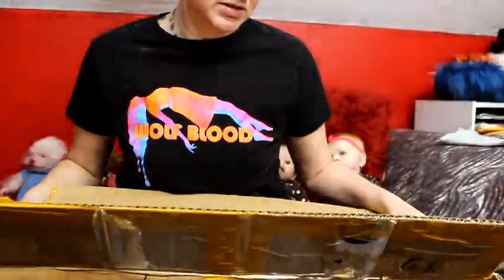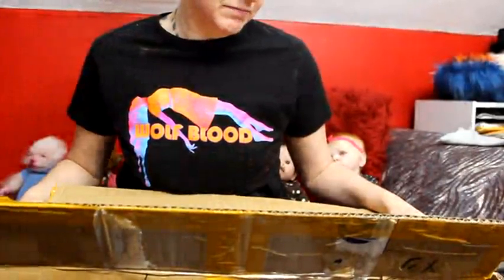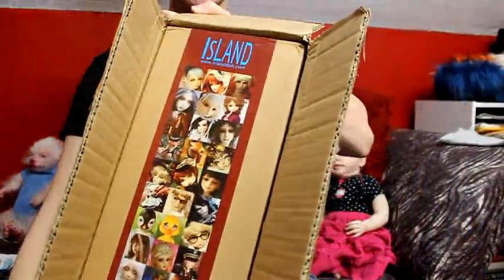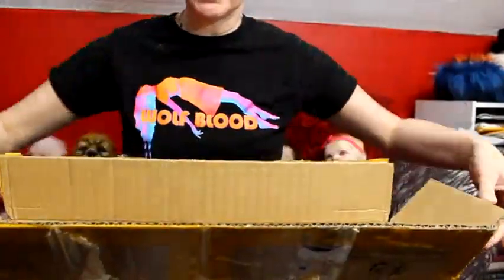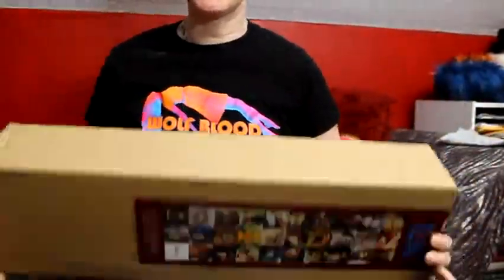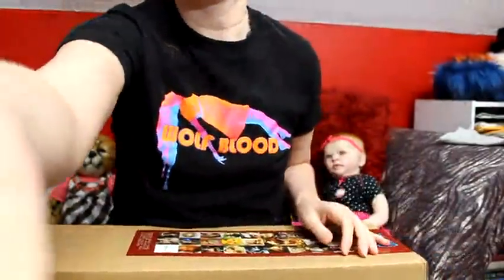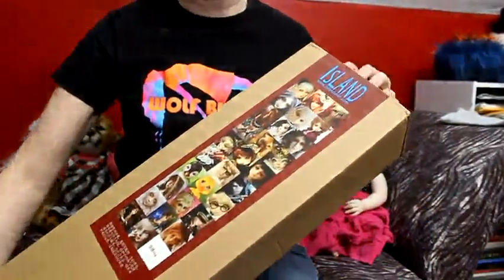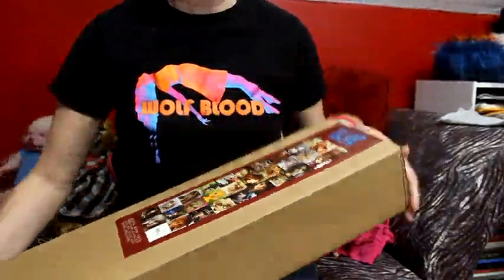Okay, so this says Island Doll. So maybe it's an Island Doll. I thought it was Doll Family. I'm mistaken — I don't remember what dolls I actually have ordered. But yeah, this is Island Doll.